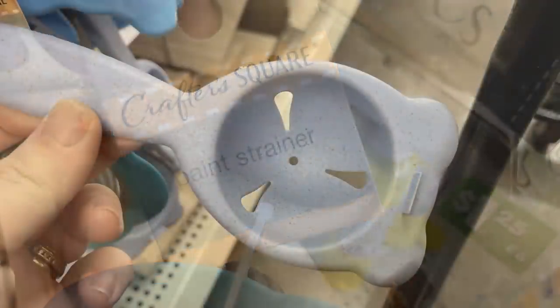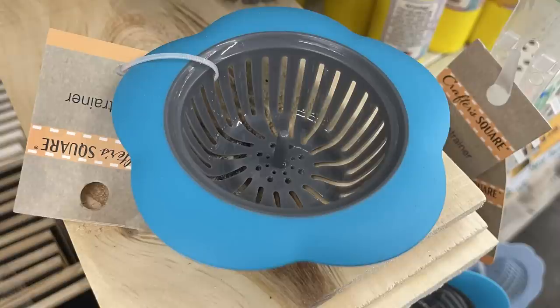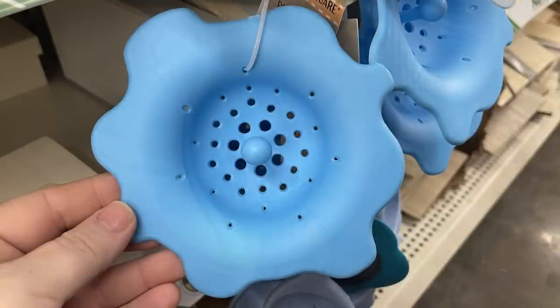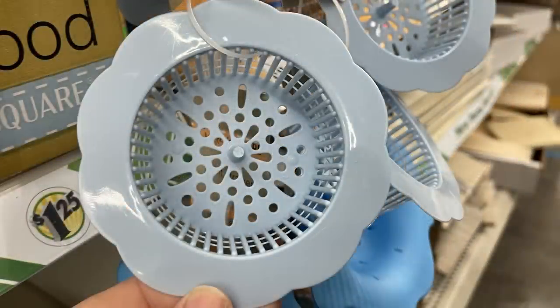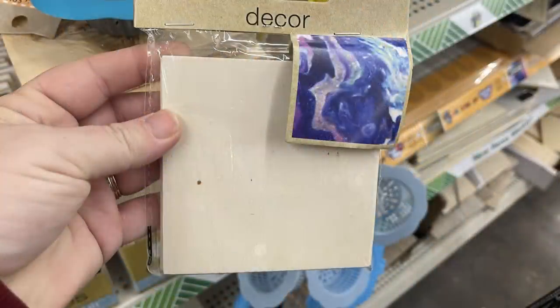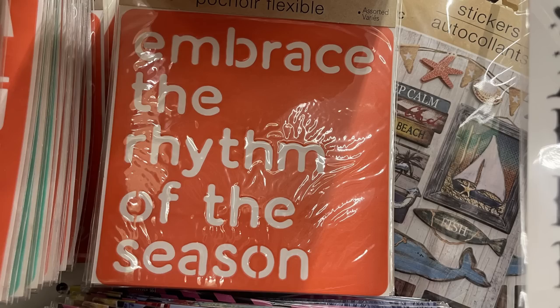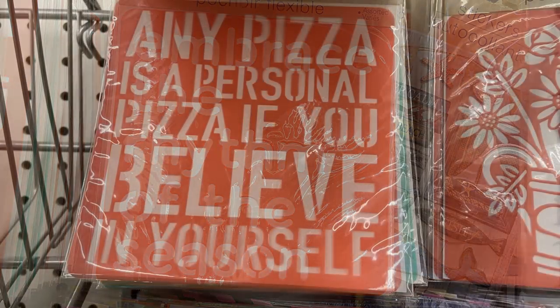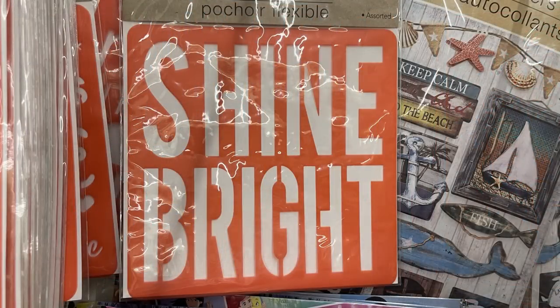They've got Crafter Square paint strainers — a really cool item. At first I thought they were for the kitchen, but they're for paint pouring crafts. There are a bunch of different designs and patterns hanging on a plastic strip down the craft aisle. They also had wood squares for paint pour crafts. There are some new stencils out — the alphabet, plus ones that say 'embrace the rhythm of the season,' 'any pizza is a personal pizza if you believe in yourself,' and 'shine bright.'